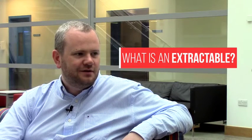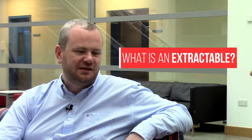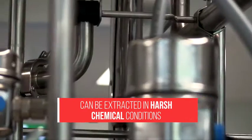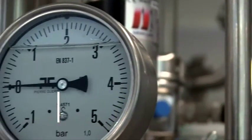What's an extractable? An extractable basically is a chemical which can be extracted from these plastic bags, these plastic bioreactors, using harsh chemical conditions — things like solvents or extremes of acid or base. But it's something which is in there and effectively you need to pull it out using some sort of liquid phase chemistry.